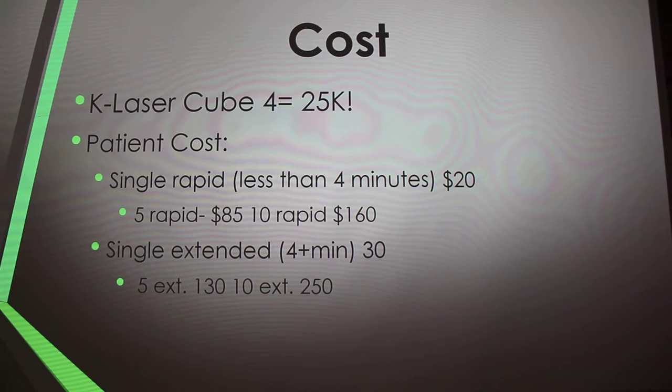These patient cost prices are based off of the clinic I interned at, so they may be lower than other clinics. A single rapid session — less than four minutes — is $20. Five rapids over about two weeks is $85, and ten is $160. A single extended session is around $30, with packages at $130 and $250. For recurring patients, like older dogs with arthritis, we reduce the price each time they extend their package.